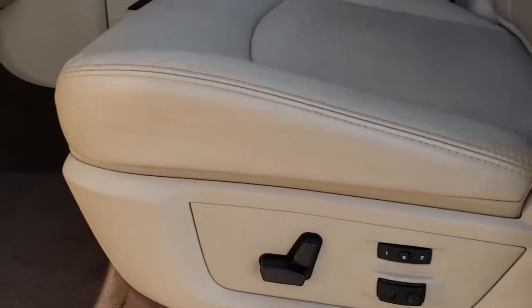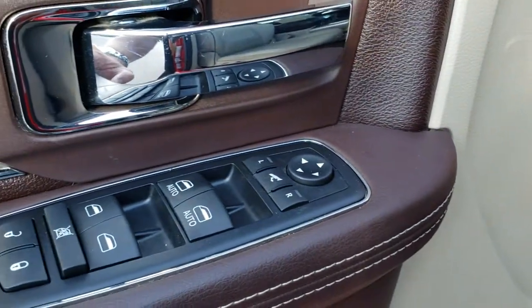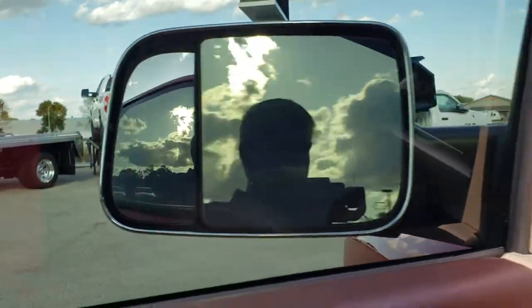Inside, the Laramie package gives you the light tan leather interior. There are no rips or tears on the seats. Both front seats are heated and cooled. Memory driver seat with lumbar, factory floor mats throughout. Power windows, power locks, power mirrors — and those mirrors actually power fold in and then also power fold out.